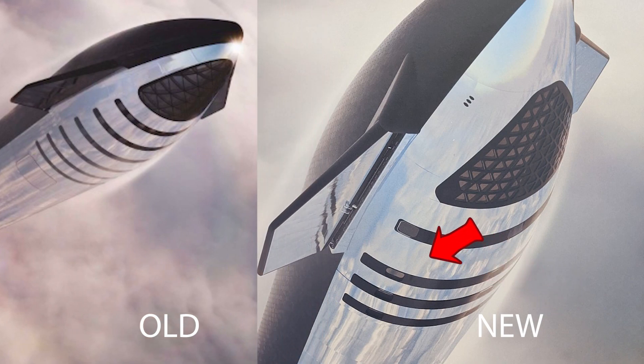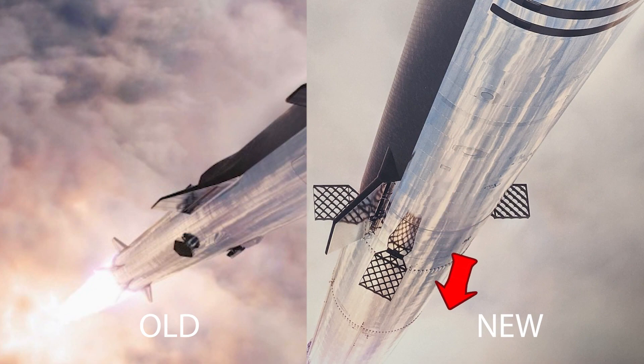The back of the flaps are no longer covered with thermal protection tiles and they are also smaller, their insertions rotated inward. Looking further down the ship, we can see the new style of grid fins, which are extended and no longer folded.